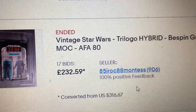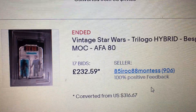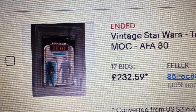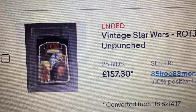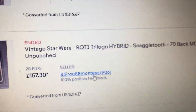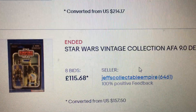The Coruscant Guard — or Senate Guard as you called it — yep, another one. This one was sold in America: tri-logo hybrid black Bespin Guard, 232 pounds 59, AFA 80. That would have been a good one to get. This tri-logo hybrid red Snaggletooth, same seller — 157 pounds 30, but that was ungraded though.